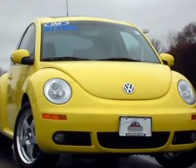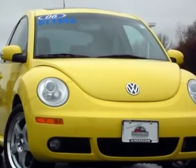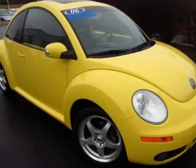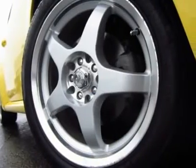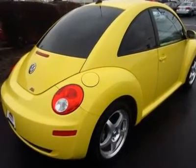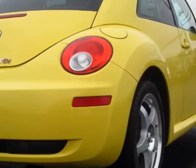50 photos available at AndersonCars.com featuring this 2006 Sunflower Yellow Beetle TDI with black interior. Installed options include equipment package, two sunroof, heated front seats, six disc CD changer, satellite radio, fog lights, leather seats, DSG transmission, universal garage door opener, and rubber floor mats.